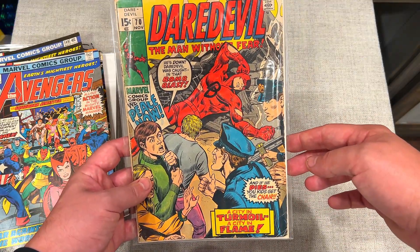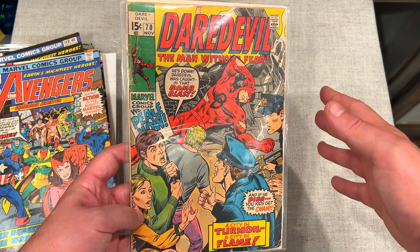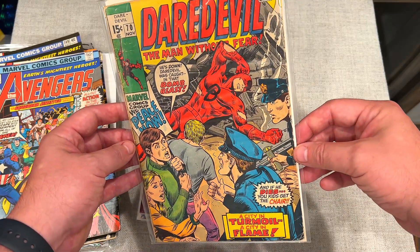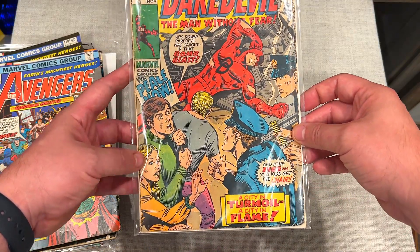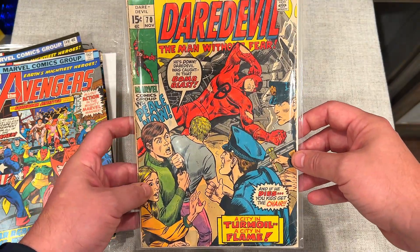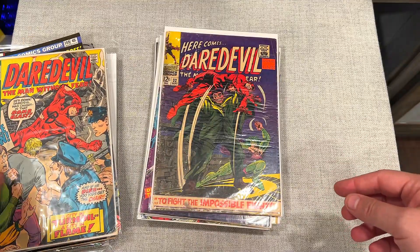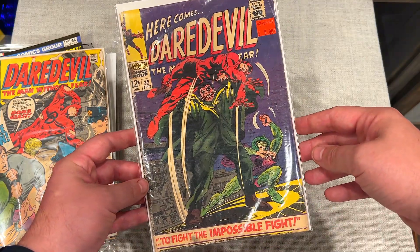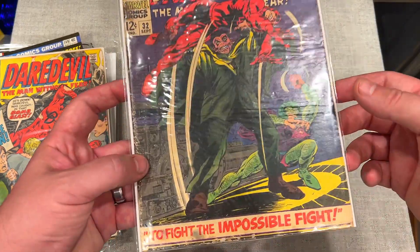Daredevil #70 — the Man Without Fear. Look at that. I've got to really start giving grades and ratings to books — I want to do it right. I would definitely say this is very low end. You can see all the spine issues. The rounded corners, creases everywhere — I'm gonna guess this would be about a 2 to 2.5. You guys let me know if you agree or disagree. Some really old Daredevil here — number 32. Once again, obviously in some rough shape — I'd put this in that 2 to 2.5 range.